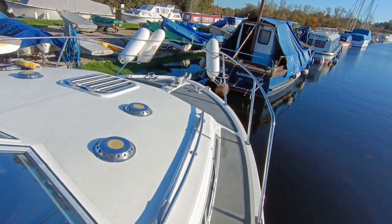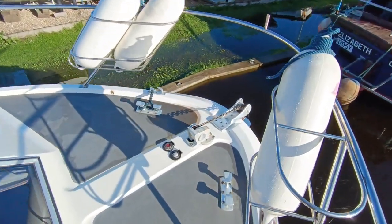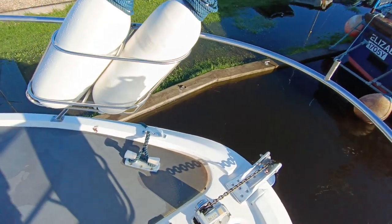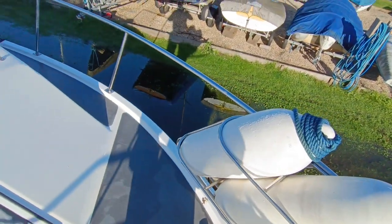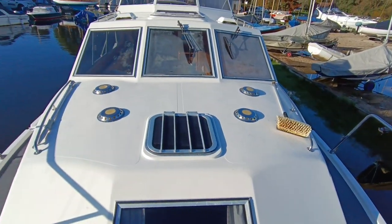Nice grey deck treadways, windlass — anchor winch, sorry — and bow thruster. More fender storage on the fender baskets. Really nice quality boat.